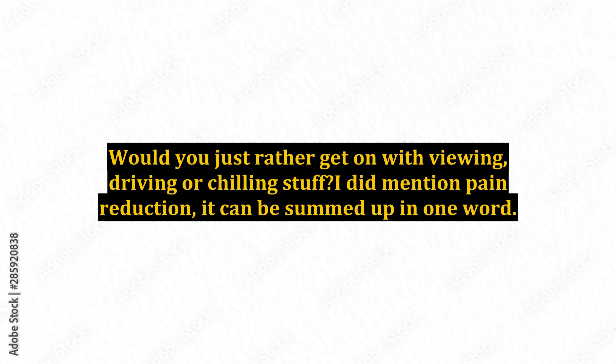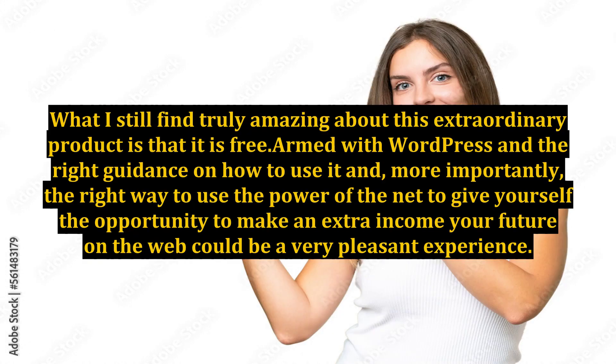I did mention pain reduction — it can be summed up in one word: WordPress. WordPress is a fully comprehensive system for building sites that uses WYSIWYG, what you see is what you get. It would take a lot more space than I have here to fully explain the advantages of WordPress, but take my word for it, building sites has never been easier and, dare I say, more fun. What I still find truly amazing about this extraordinary product is that it is free. Armed with WordPress and the right guidance, and more importantly the right way to use the power of the net, your future on the web could be a very pleasant experience.